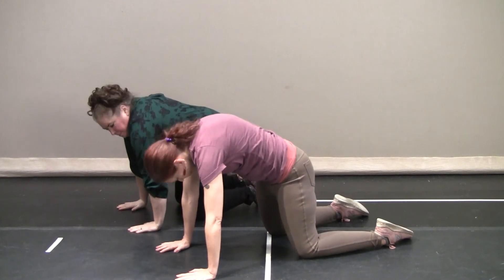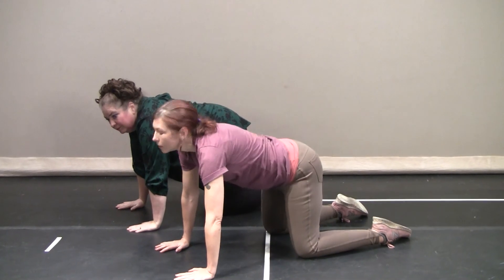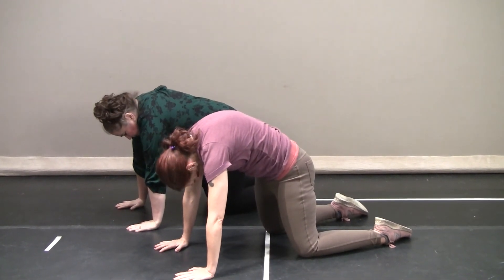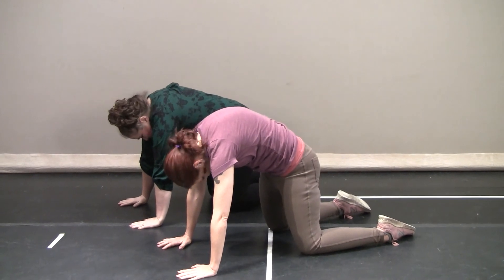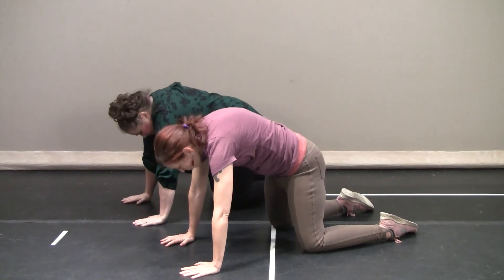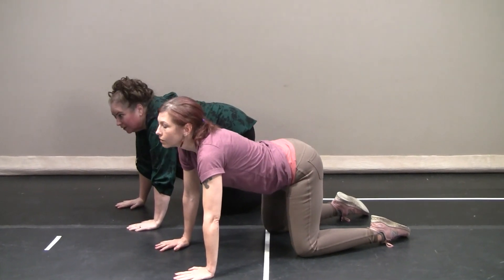And one, and one, and two, and two, and three, and three, and four, and four. Good.